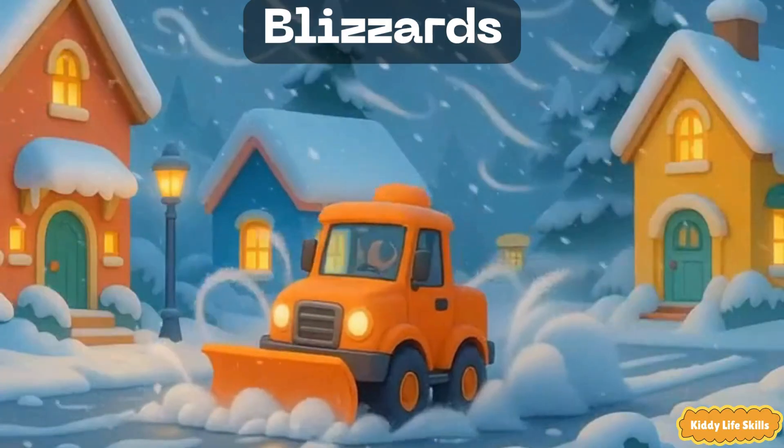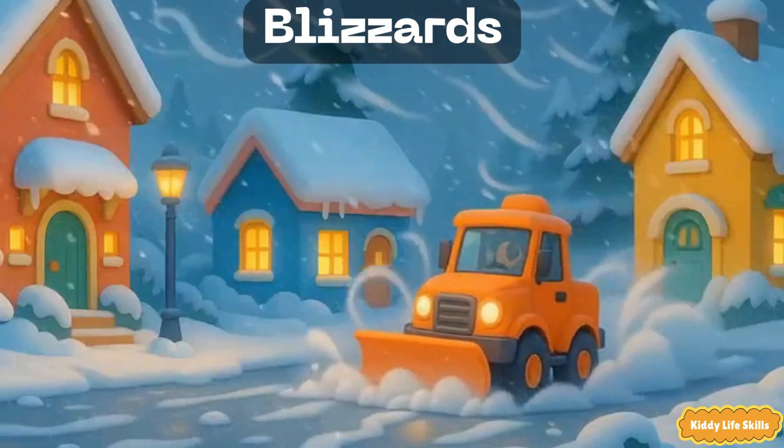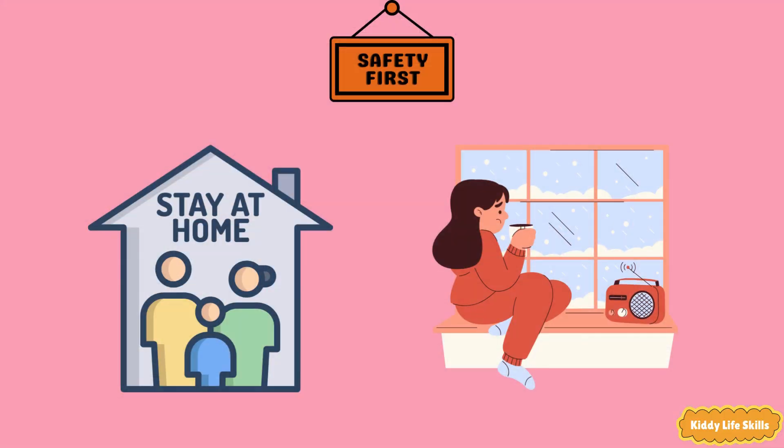Blizzards. A blizzard is a powerful snowstorm with strong winds and swirling snow. It can make it hard to see and super chilly. Safety tip: stay indoors and bundle up. If you must go out, wear warm layers from head to toe.